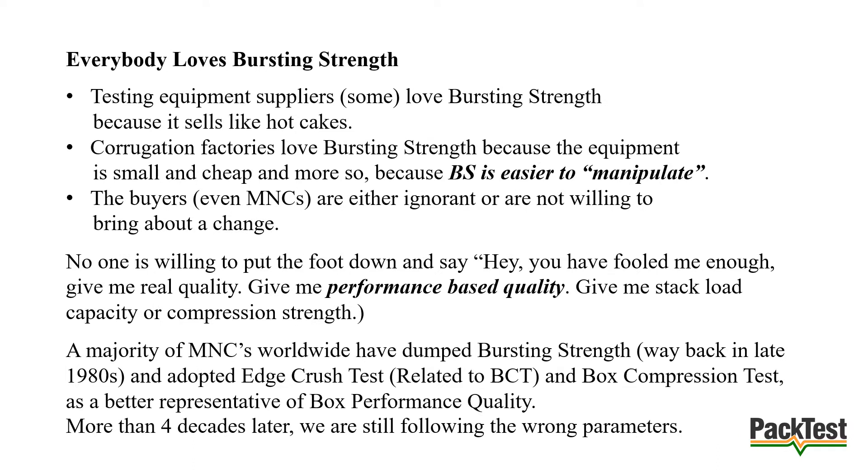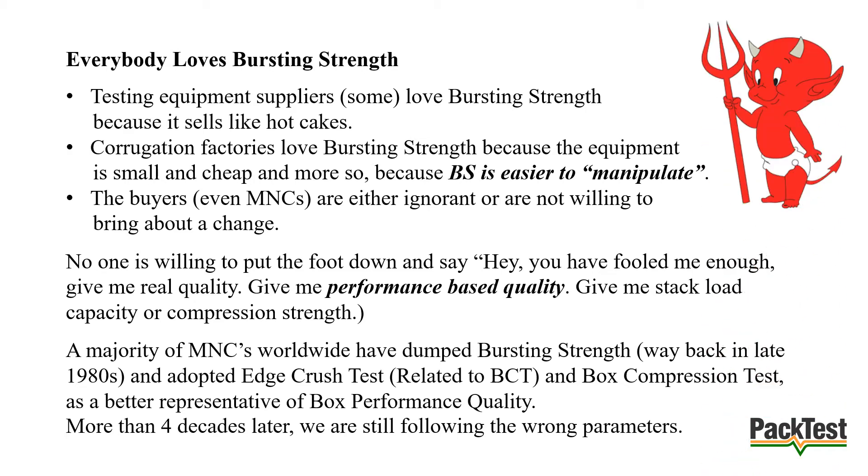Everybody loves bursting strength. Equipment suppliers love it because it sells like hot cakes. Corrugation factories love it because the equipment is small and cheap, and more so because it is easier to manipulate. Buyers are either ignorant or not willing to bring about a change. No one is willing to put their foot down and say: 'Give me real quality — give me performance-based quality, give me stack load capacity or compression strength.'